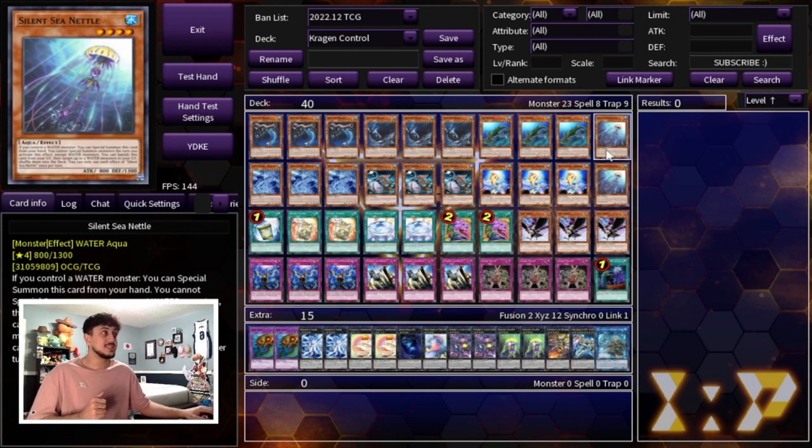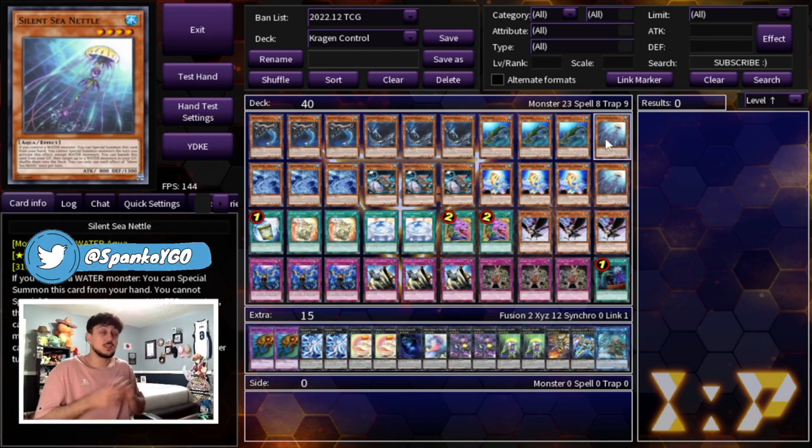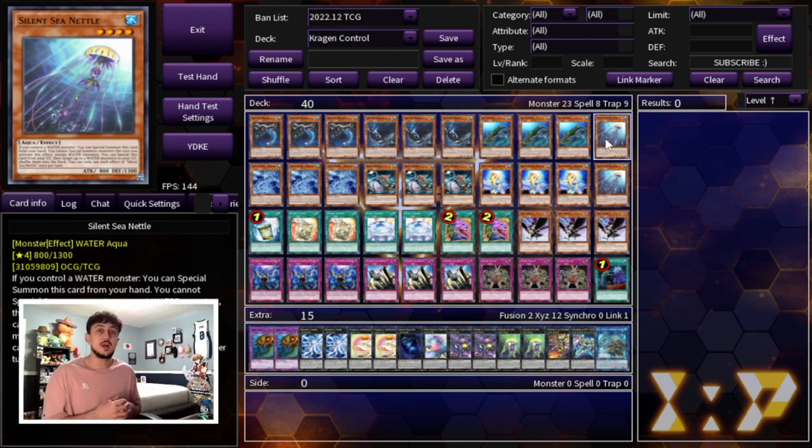We're playing two Silent Sea Nettle. Sea Nettle is a very important card because it does two things: one, it's an extender — it gets a special summon itself, but it does lock you into water monsters. With this deck you're not really worried about that since most cards you're playing are water monsters. The second effect is really relevant — you can banish this card from your graveyard, target three water monsters in your graveyard, and shuffle them back into your deck. This includes extra deck monsters, so it can shuffle back your Toads and Bahamut Sharks and give you really good plays on turns three, four, and five.